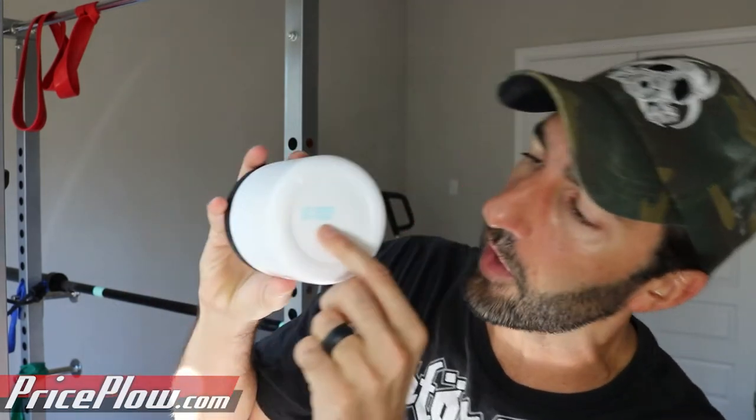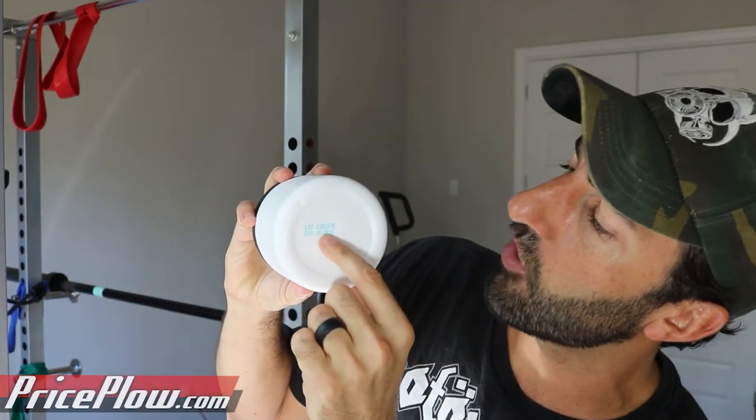Check out price.com slash Nutribio — we have coupon code Price Plow, and we have a blog post with details. This is the first clear whey protein I've seen on the market with third-party lab testing published, so you'll be able to see that. You can double-check the lot number at checkmysubs.com when the official tubs are released. Overall, I love this — the double hit of watermelon flavor is really good. I cannot wait to try the other flavors.